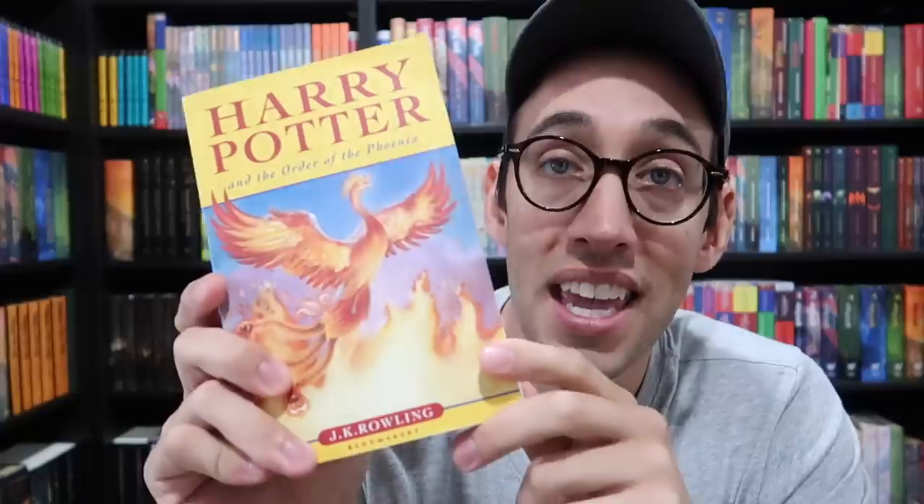Last but not least is this very cool book that I also co-own with Carly from All the Pretty Books — it is a dummy copy. Before the book was released, they sent these books out to bookstores so they could test them on their shelves. On the inside, there is nothing written — it's completely blank.